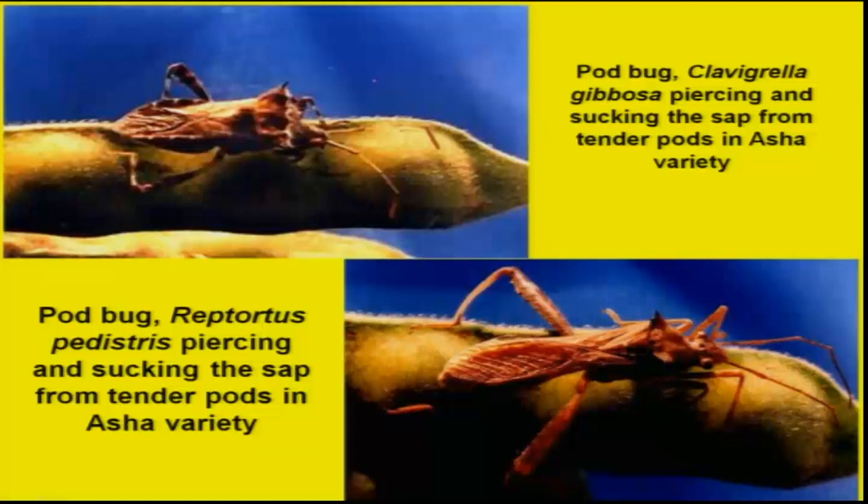Then we have some localized pests, particularly sucking pests in different species of pod bugs — here it is Clavigralla, here it is Riptortus — which in isolated patches cause an economic loss of about 15 to 20 percent. These are the economically important insect pests attacking red gram or pigeon pea across the country.